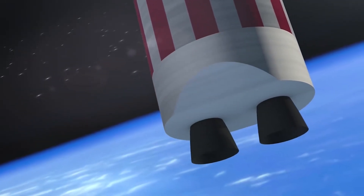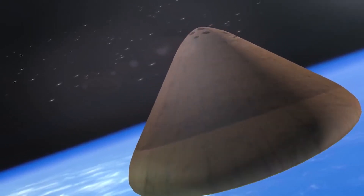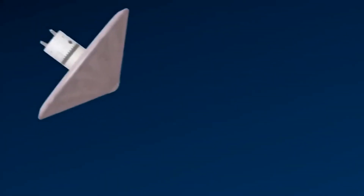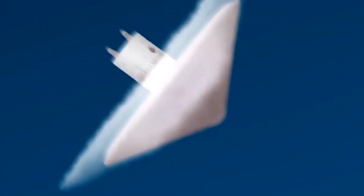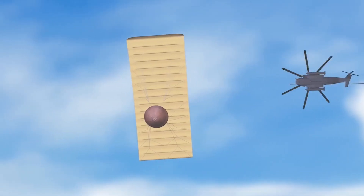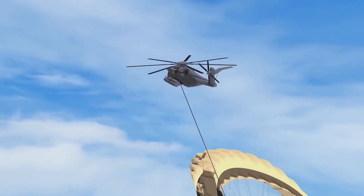So ULA plans to jettison the engines on the first stage after it has completed its burn and stage separation has taken place. Then an inflatable heat shield and aerodynamic brake will deploy and slow down the engines while they re-enter the atmosphere. Once the engines are slow enough, parachutes will deploy and a helicopter with a hook will come and grab the engines by the parachutes. This has actually been done before — earlier, when there was no way to beam back information from spy satellites, recorded film followed a similar recovery pattern: the film would deploy a parachute and a helicopter would scoop it up.